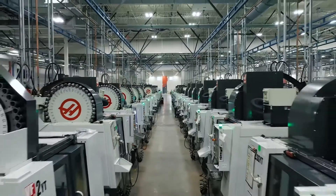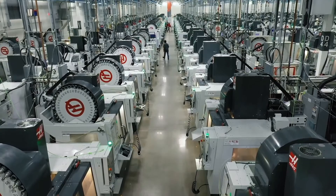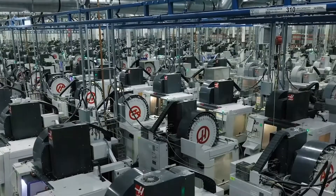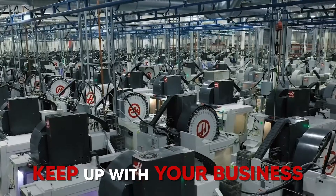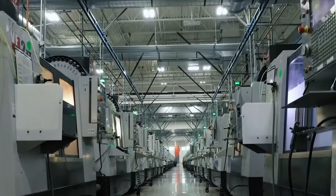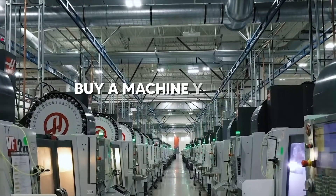CNC machines are a long term investment, and you need to make the right choice when choosing them. You need to buy a machine that will not only fulfill your current needs, but will also be able to keep up with your business in the future. As the saying goes, don't buy a machine that you will outgrow — buy a machine that you will grow into.